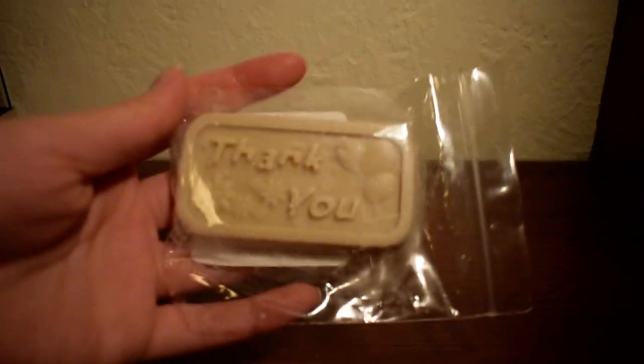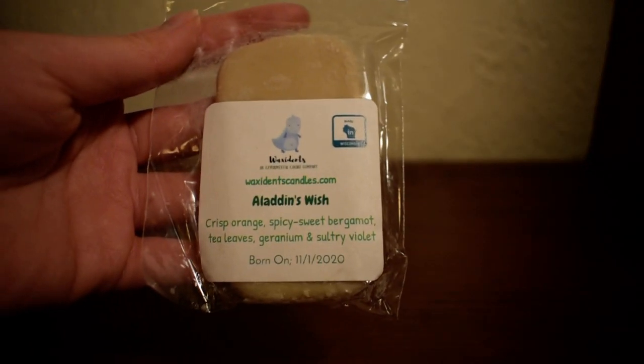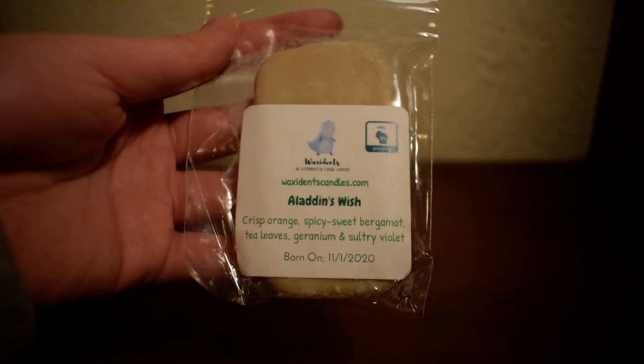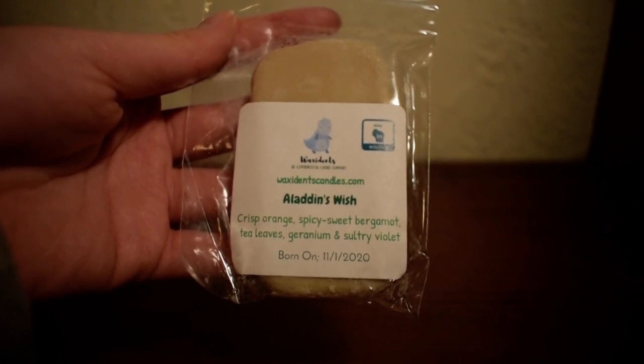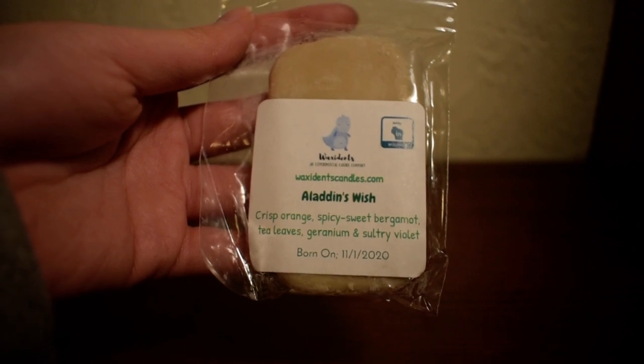So the first sample she gave me looks like this and it's in a cute little thank you bar. So cute. And this scent is Aladdin's Wish. Scent notes are crisp orange, sweet, spicy bergamot, tea leaves, geranium, and sultry violet.